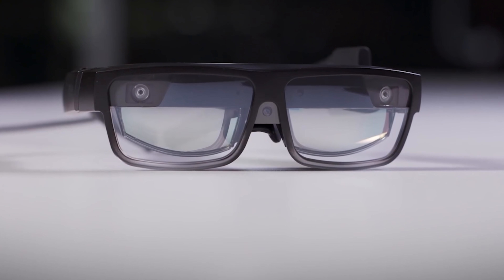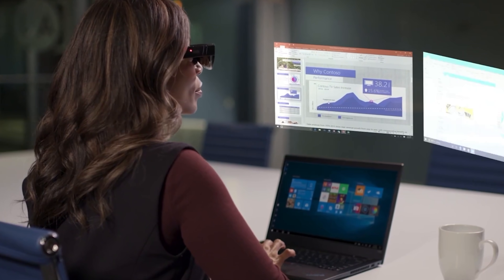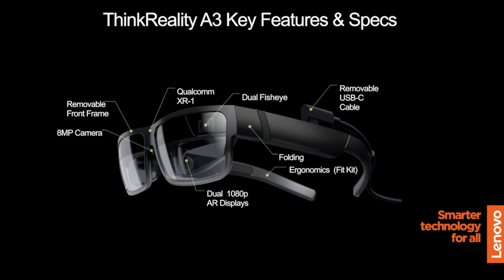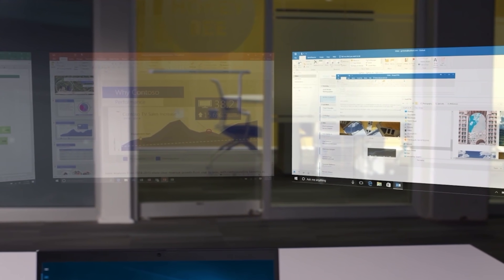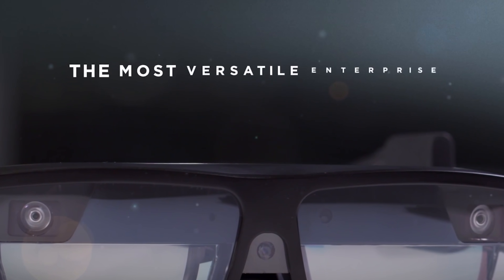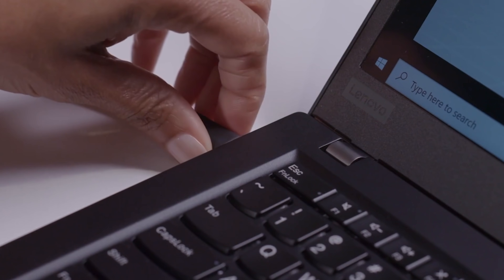Lenovo just announced the A3, their new AR glasses. The particular thing about these is they have an integrated XR1 processor — the generation prior to what's in the Oculus Quest 2 — but they also connect to a smartphone or laptop, letting you see up to five virtual displays. There are two fisheye cameras for tracking, an 8-megapixel camera, and 1080p displays. It's not the highest resolution, but with waveguide optics there's no real screen-door effect. If it's good enough to read text and use five monitors anywhere in a room, that's very promising. No price yet, but they're arriving in spring 2021.